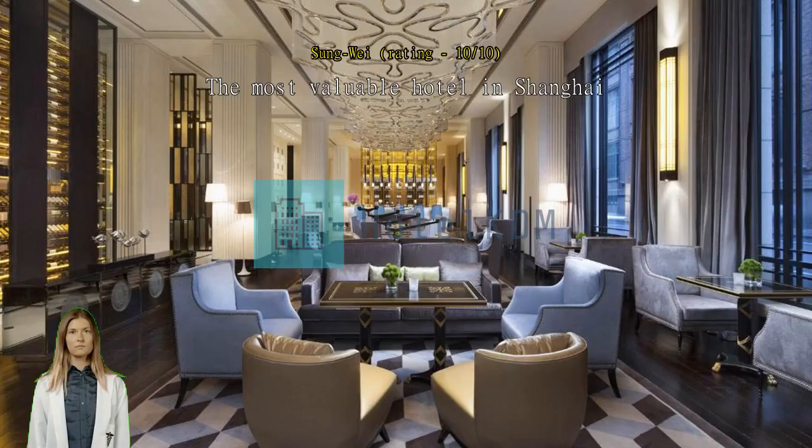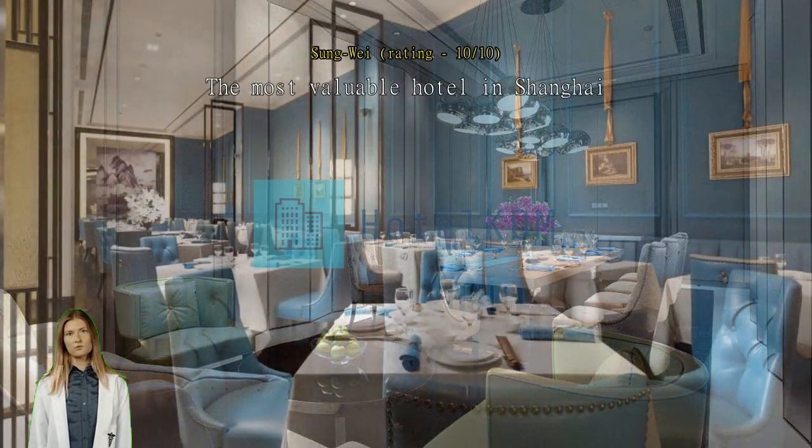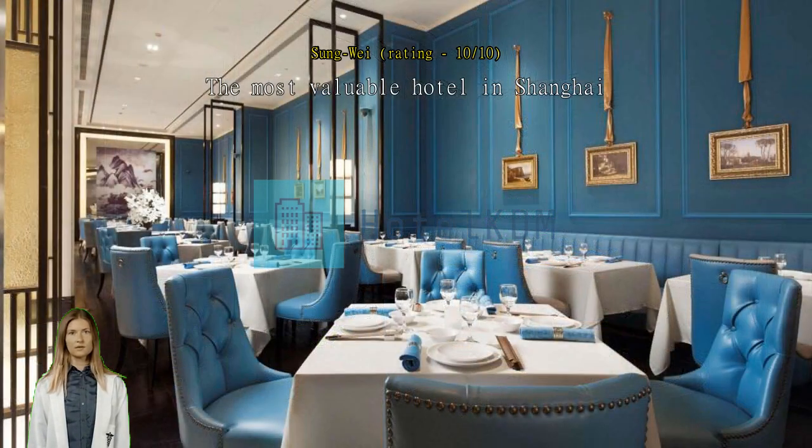The most valuable hotel in Shanghai. The room is spacious. The room decor is luxurious. The view is incredible. The location is convenient. I will definitely stay in this hotel next time when I visit Shanghai.